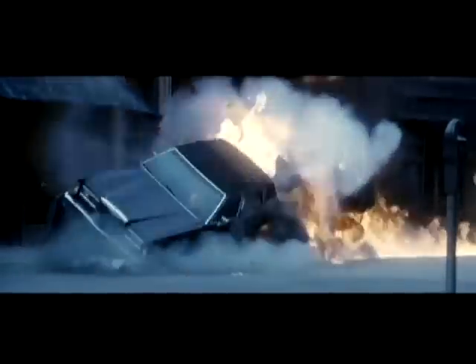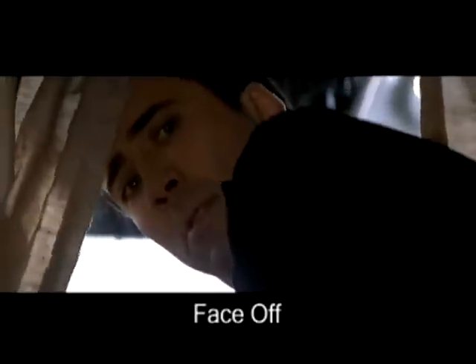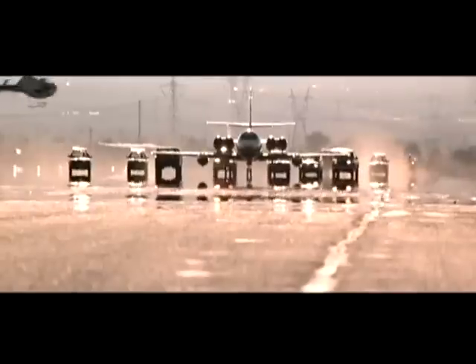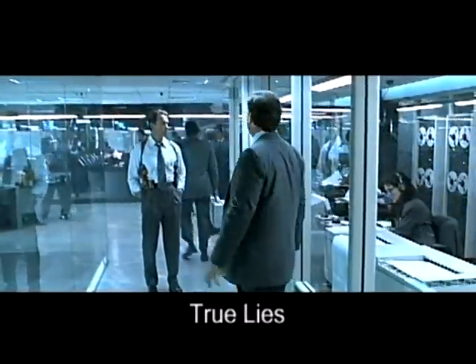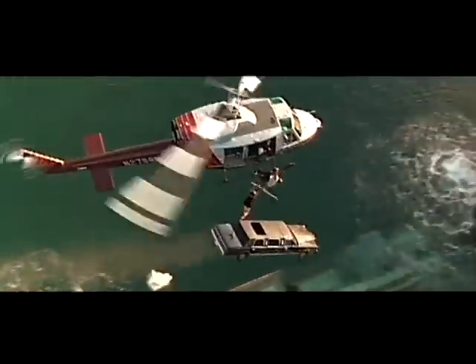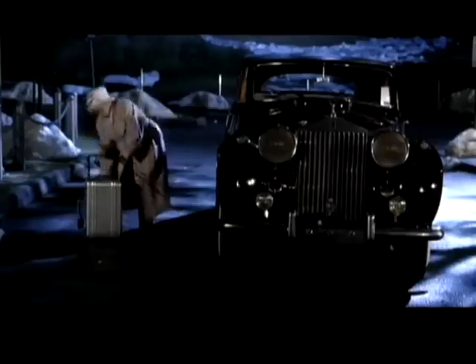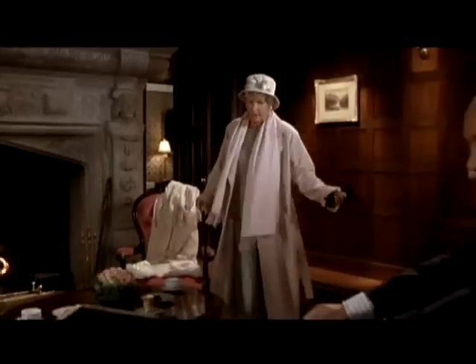We're very proud of the protection that our cases provide. Just last month we received a letter from a federal law enforcement officer. He typically carried things like classified documents, handguns, ammunition, and computer disks in his Zero Halliburton Elite Attaché. One day he was driving his government-issued Ford Explorer down the freeway when one of his tires blew out. The vehicle rolled multiple times, shattering the windows and ejecting the attaché down the freeway at about 60 miles an hour.